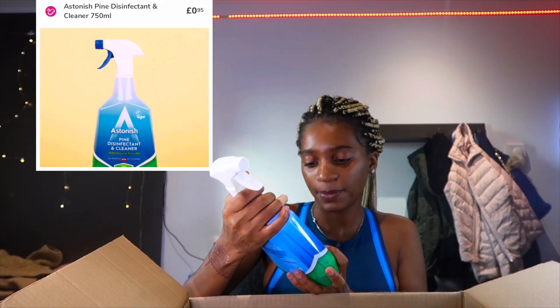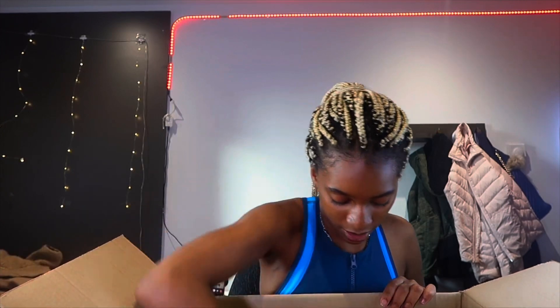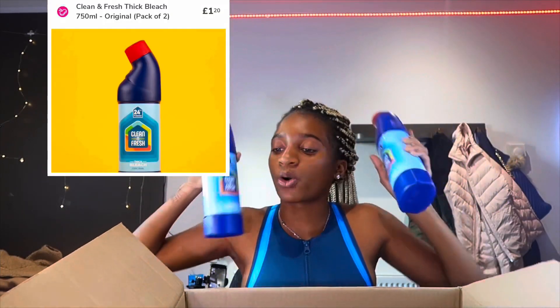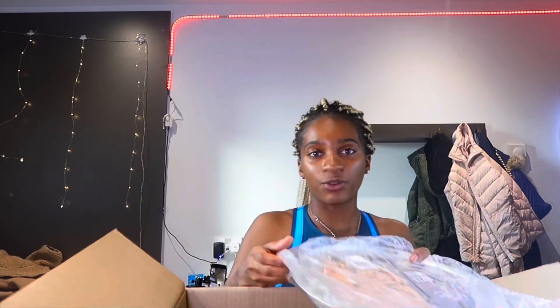I got a disinfectant cleaner with natural pine oil, and also these two — bleach for your toilet. Even if you're sharing, your toilet should be very clean.